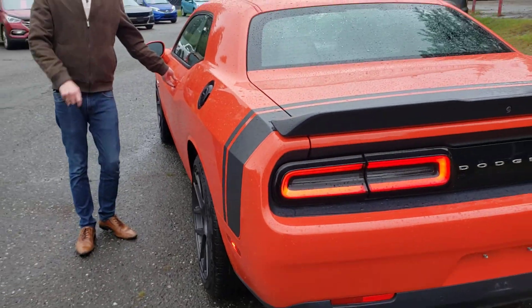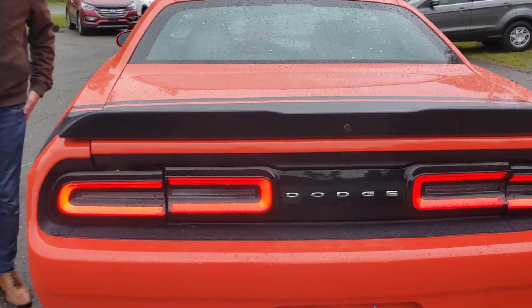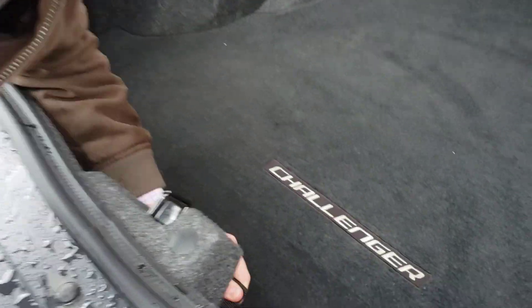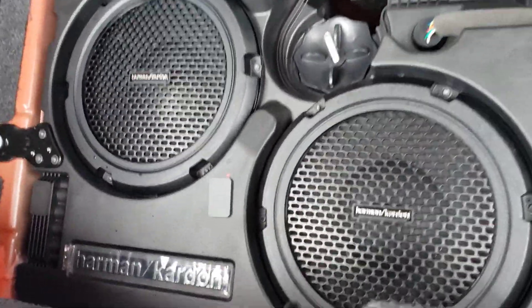Inside the trunk, we have a 10-inch subwoofer that you can check out. The spare is just underneath the trunk liner, hidden away along with your battery, your fuse box, and your little rescue compressor.